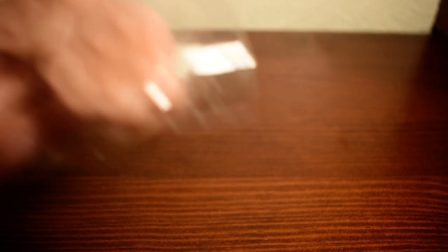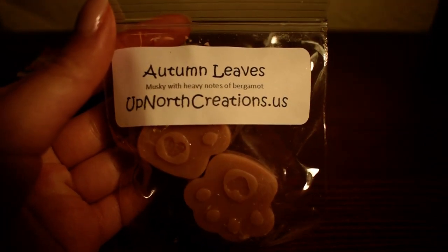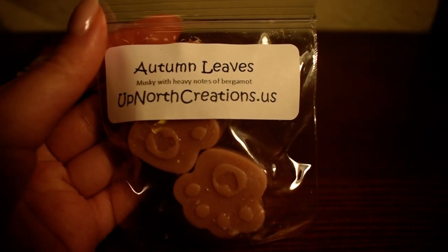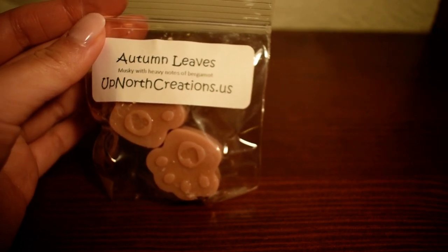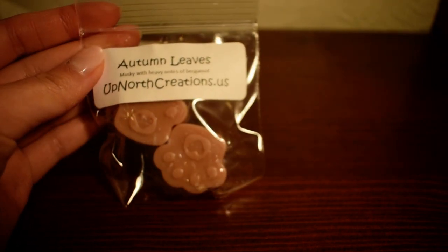The first sample I have here is Autumn Leaves. Something I love is that she includes scent notes with her items, which is always so helpful. Scent notes really make my job so much easier. So this one is musky with heavy notes of bergamot. The name is a little bit deceiving — you see Autumn Leaves and think of fall leaves, but this smells like a very nice bergamot scent. Bergamot has a similar tone to citrus, and it's just a little bit musky. I really like this.